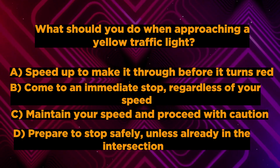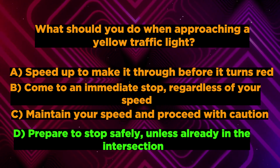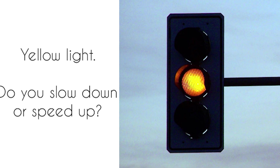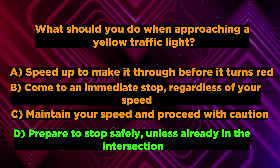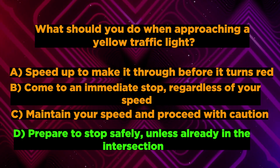What do you think? Correct answer is D. Prepare to stop safely, unless already in the intersection. If your answer is correct, then best wishes for you. Let's jump to the fifth question.